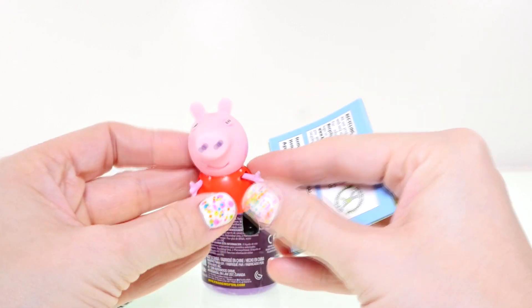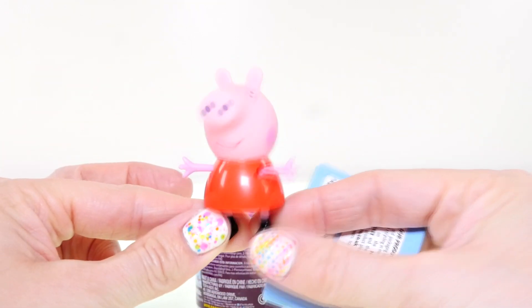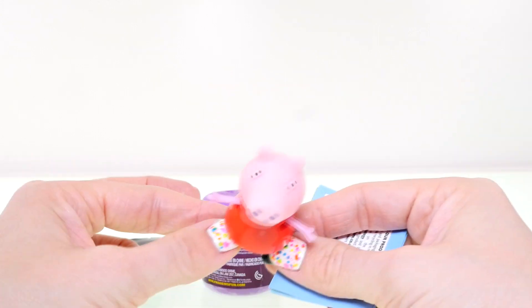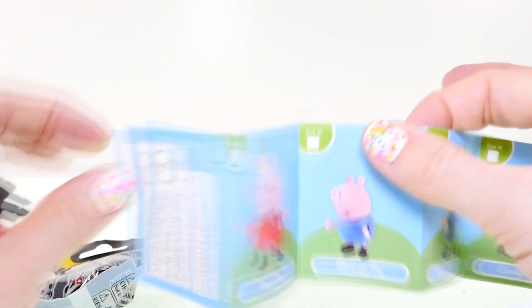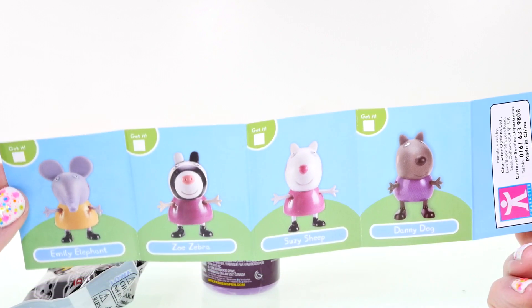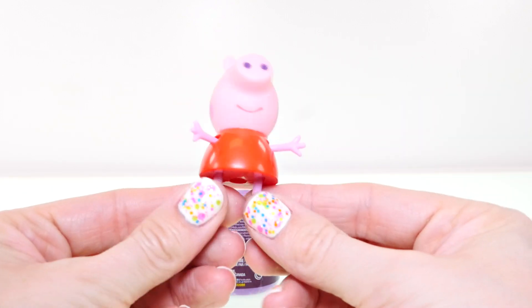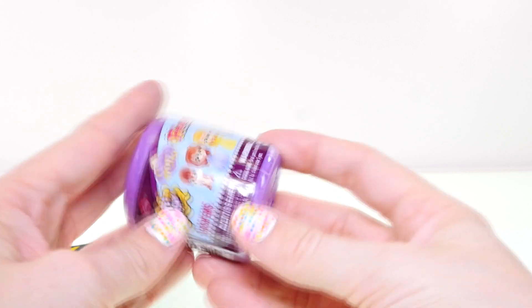Let me open up my Peppa Pig blind bag first — my favorite little piggy. Peppa Pig was the very first video that I did, so I really kind of love her just for that. There she is — Peppa herself! I'm so glad I got Peppa. She's so cute and sassy — I just love her. I also collected Rebecca Rabbit, Candy Cat, and Zoe Zebra, but Peppa will always be my favorite.